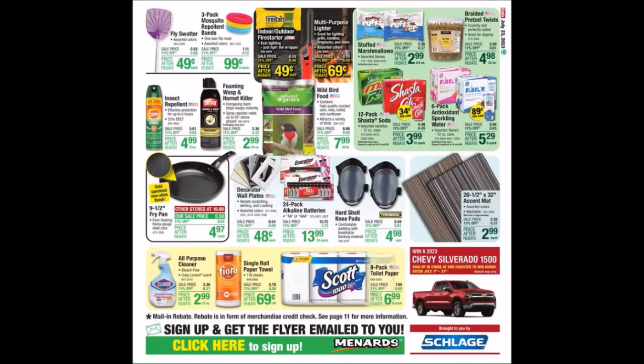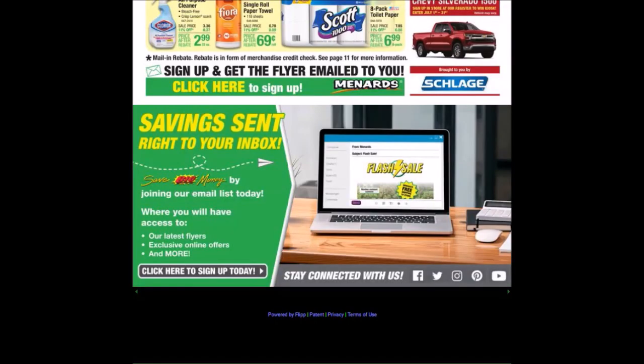You have until the end of July to win a 2023 Chevy Silverado 1500 from their kiosk. That is what I have for the first ad for Menards' 22nd consecutive 11% ad.